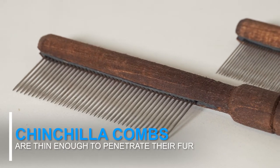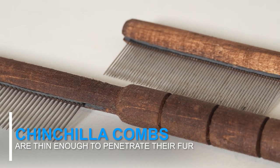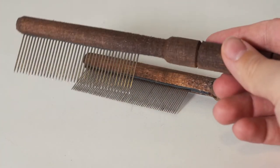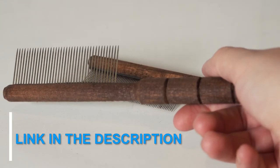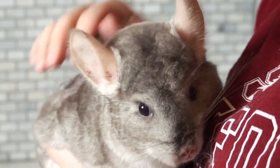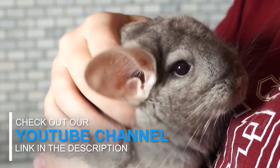Chinchilla combs are thin enough to penetrate the fur and close enough together to pull out any of the dead or loose fur. If you'd like to get a comb for your chinchilla, we feature them on our website — you can find that link in the description below. Also, if you don't know how to groom your chinchilla, we have a how-to-groom-your-chinchilla video on our YouTube channel — go ahead and check it out, and I'll post that link in the description as well.